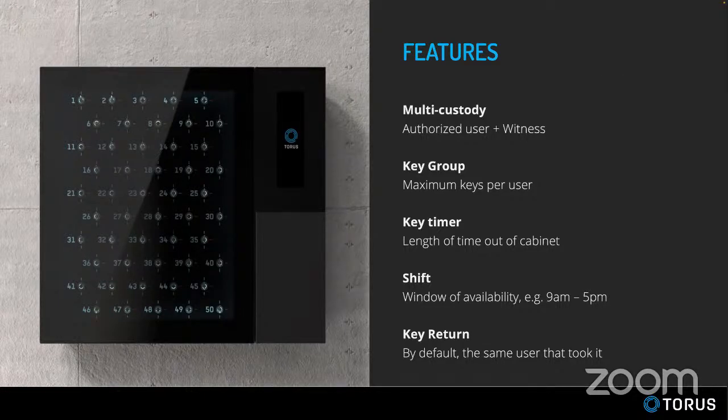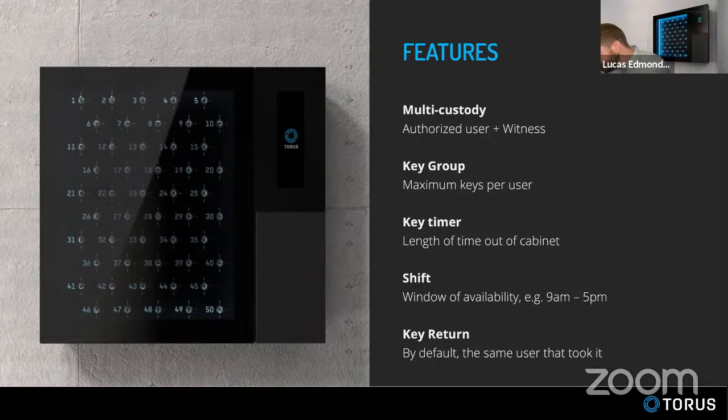Question: Is there a buyback program when upgrading to Taurus? We don't have a formalized buyback program — it depends on the number of cabinets, the goal, and the age of existing cabinets. But case by case, our CEO is very flexible and eager to get this next generation out there. Bring it to us, let's have a conversation, and we'll see if we can get creative and come up with something.